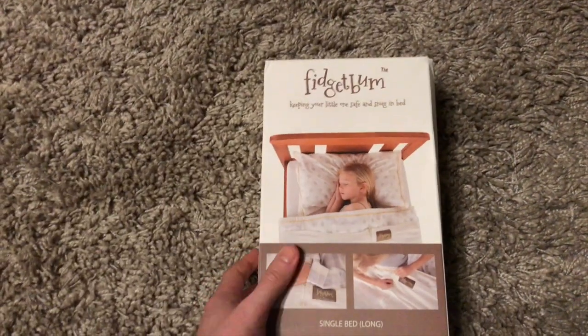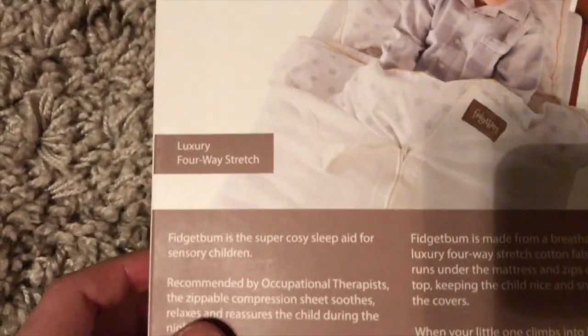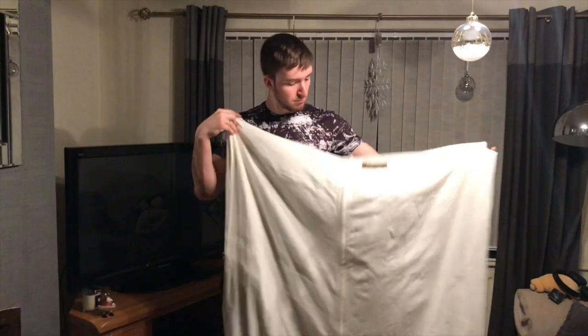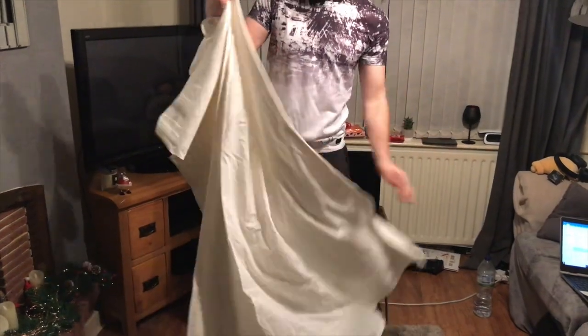So you've got this Fidget Bomb logo — 'Keeping your little one safe and snug in bed.' Or in this case, a big one — me. I got the single bed long one, which suits me because I've got a single bed and it's longer because my legs don't fit on the normal one. Looking at the back, it gives us an idea of what it does. It has been recommended by some occupational therapists. The material is cotton and it's very breathable, as it says on the box. It does zip over your top and keeps you nice and snug under the covers.